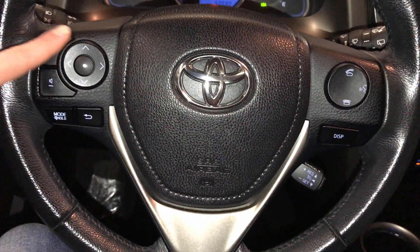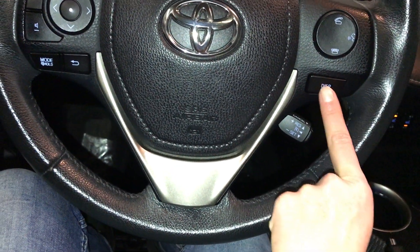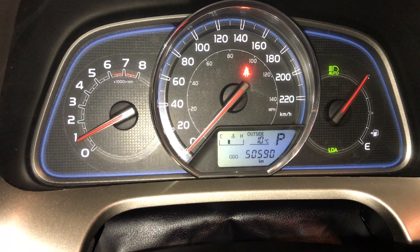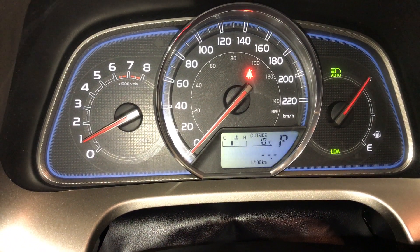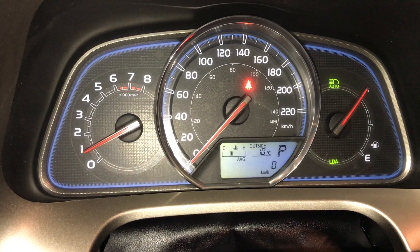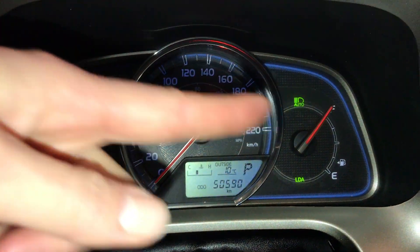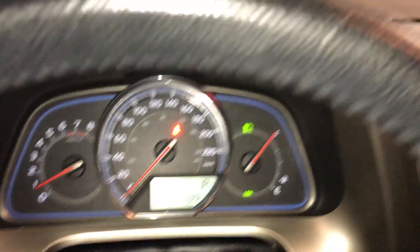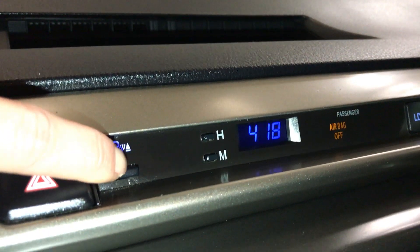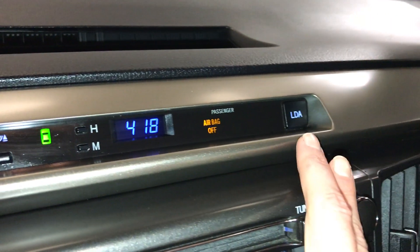On the steering wheel: audio controls, hands-free communication, and cruise control. This button controls information on the dash — see your outside temperature gauge, odometer trip, kilometers to empty, automatic high beam feature, parking assist, and lane departure alerts.